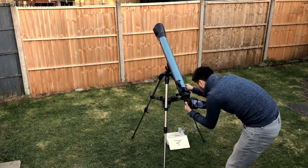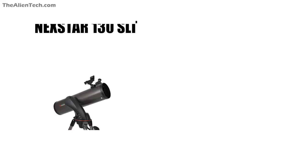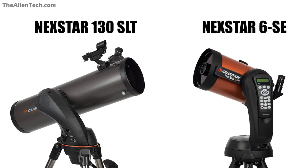Intermediate astronomers usually already have a basic beginner telescope, so they want to improve from it. Here are some telescopes for intermediate astronomers. The first is the Celestron NexStar 130 SLT, and the second is the Celestron NexStar 6SE. Both of these are computerized telescopes — one has a five-inch aperture and the other has a six-inch aperture. They are both suitable for planetary observation and deep space observation.